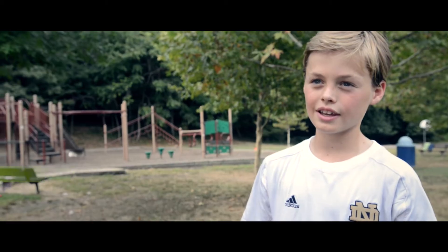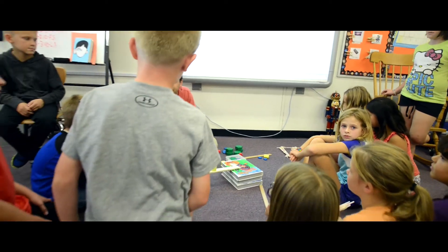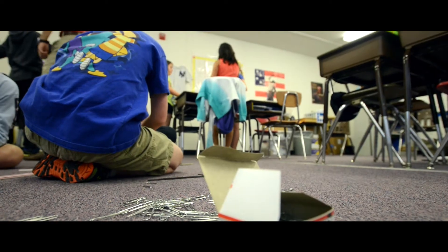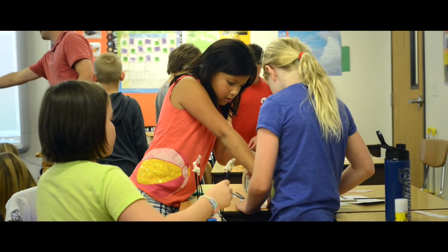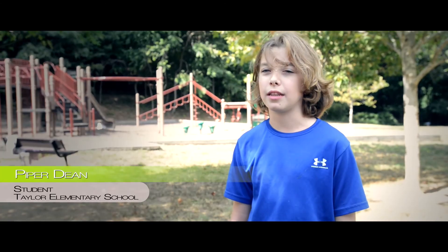It wasn't like in earlier science classes where you had to make one specific thing. You could kind of make ten different things — it was kind of your choice. Science was really fun last year. We did a lot of different projects. We had to make ice cream cones stand on their tip using marshmallows and pretzels. It makes it easier to teach.